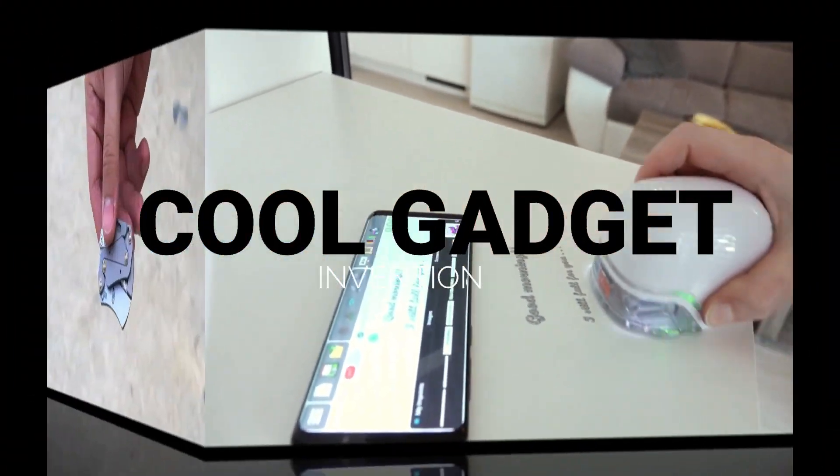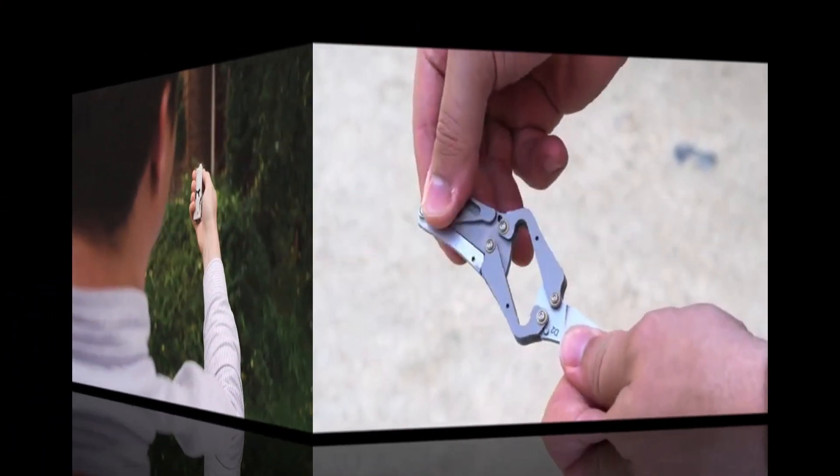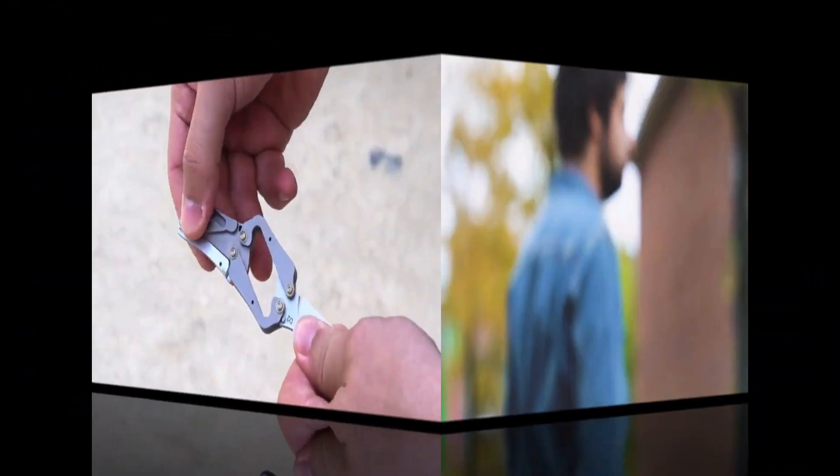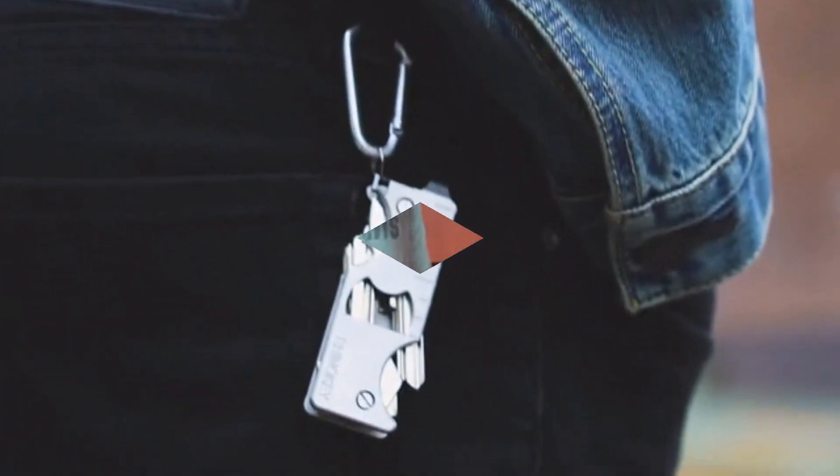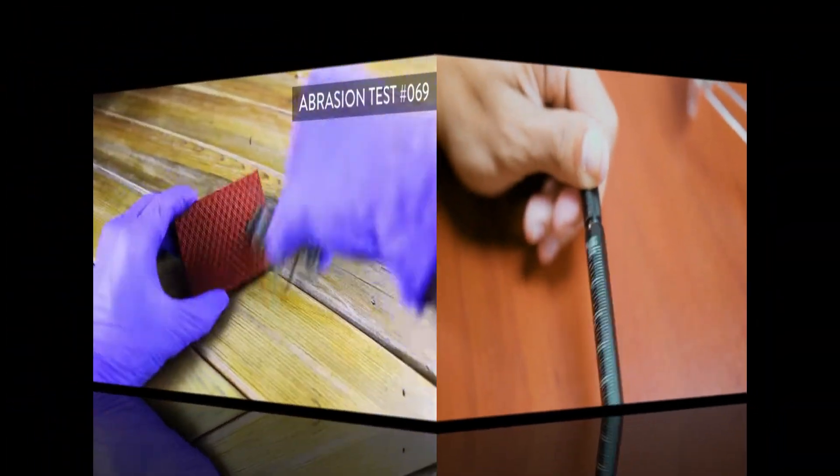Hi and hello friends, welcome to a new and fresh video of our channel Cool Gadget. If you are new to the channel, don't forget to subscribe. In today's video I'm going to show you top 5 amazing and smart gadgets which are smaller than your fist, so watch the full video and don't forget to like, share, comment and subscribe.